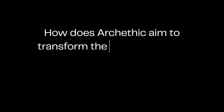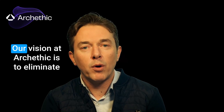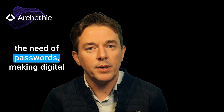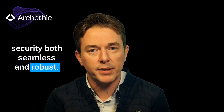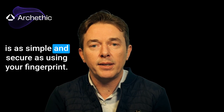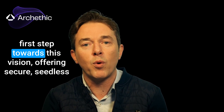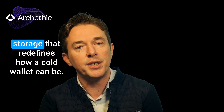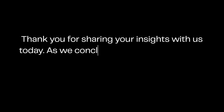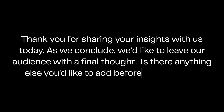How does Archethic aim to transform the future of digital security and identity management? Our vision is to eliminate the need for passwords, making digital security both seamless and robust. Imagine a world where accessing everything from your crypto assets to your digital identity is as simple and secure as using your fingerprint. The launch of our biometric cold wallet marks a crucial first step toward this vision, offering secure seedless storage that redefines what a cold wallet can be. Thank you for sharing your insights with us today. Is there anything else you'd like to add before we wrap up?